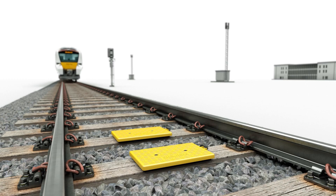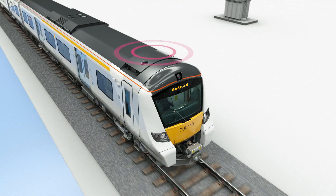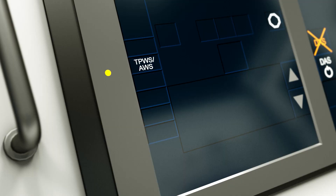When a train runs over the first group of balises within the NTC area — which is the conventional signalling method TPWS-AWS — it will connect to the radio block centre or RBC using GSM-R. Once connected to the RBC, the RBC connection icon is displayed on the DMI.